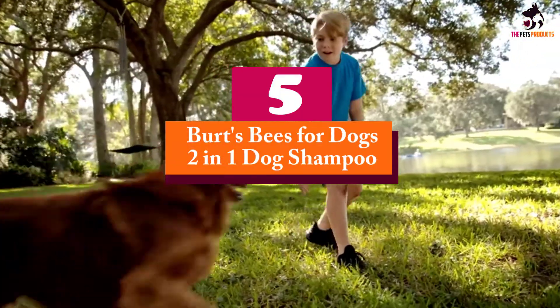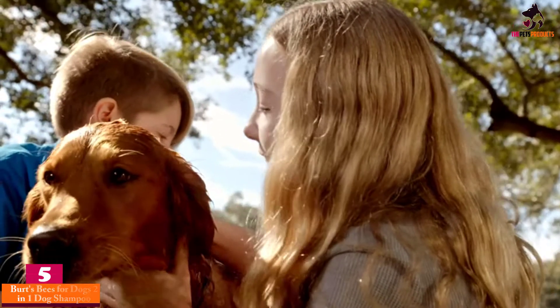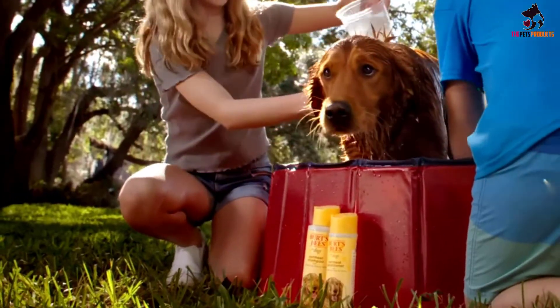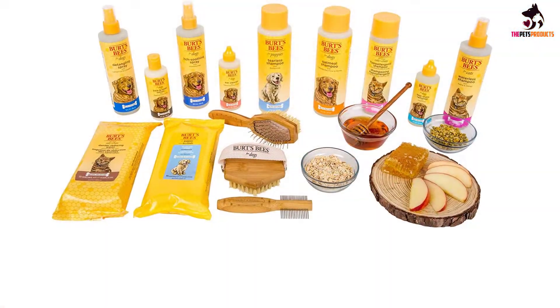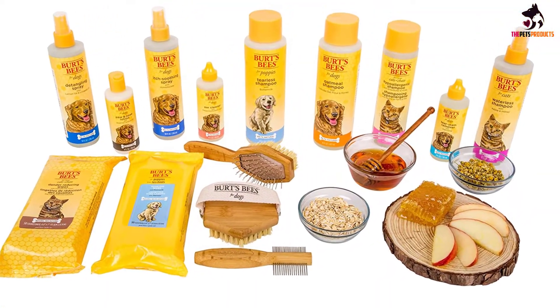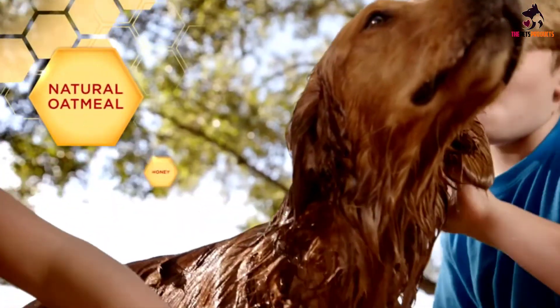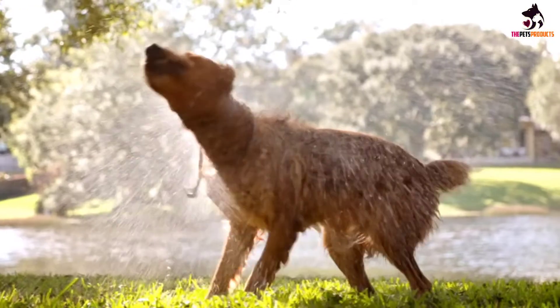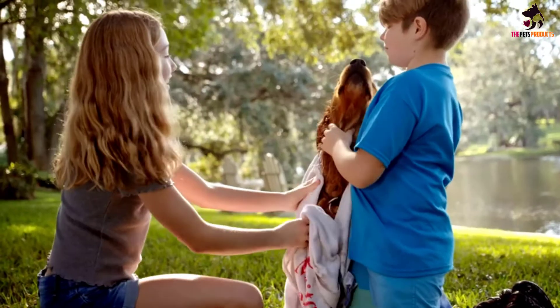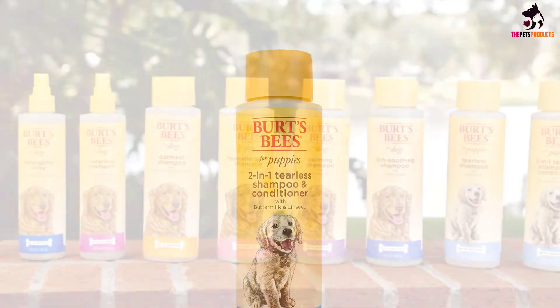Starting at number 5, we have the Burt's Bees for Dogs 2-in-1 Dog Shampoo. If you have a bouncy pup and find it hard to avoid getting dog shampoo on your pup's eyes, you'd be better off with the Burt's Bees Puppy Tearless 2-in-1 Shampoo. This is the best puppy shampoo when it comes to a gentle formulation that helps reduce stinging the eyes, making it a lot safer for pups. It contains a variety of natural ingredients that are perfect for ensuring healthier and shinier fur, and its pH balanced formula really makes it a standout natural dog shampoo.